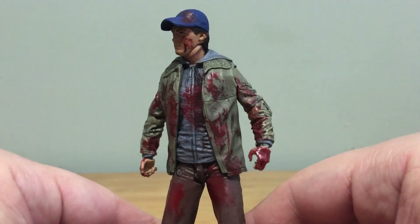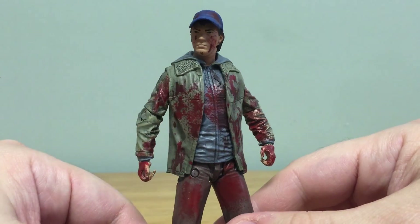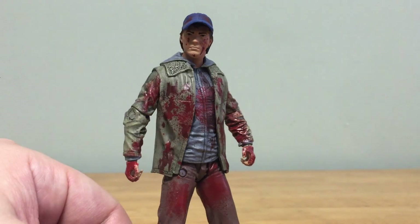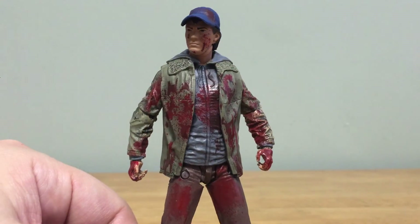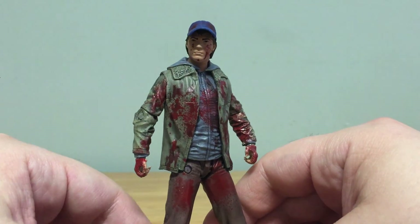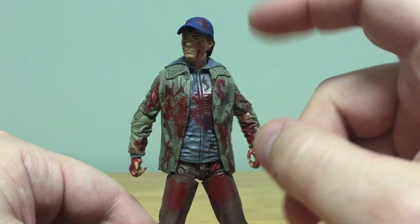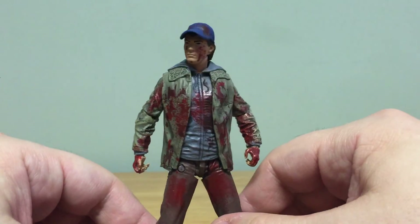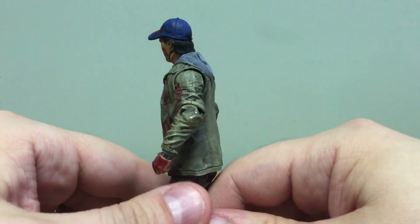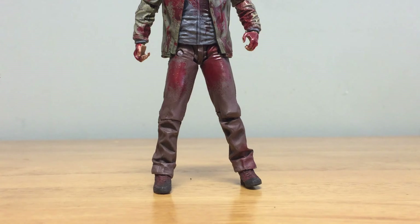He has blood on his hands as well. I'm not 100% sure all this blood is just from getting hit in the head — I don't think he would have quite this much, especially on his hands. So I can't say for sure if this blood reflects events that happened before or just from getting hit. It doesn't quite represent just what Negan did to him, but the regular version won't have all the blood on it so it's not a big deal.